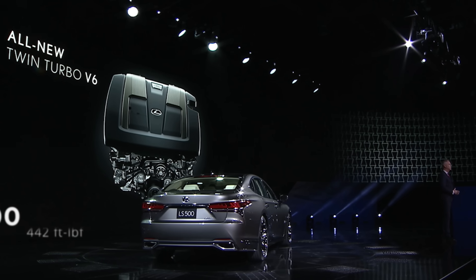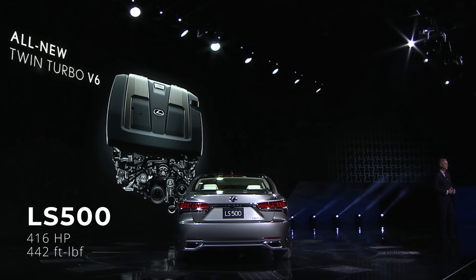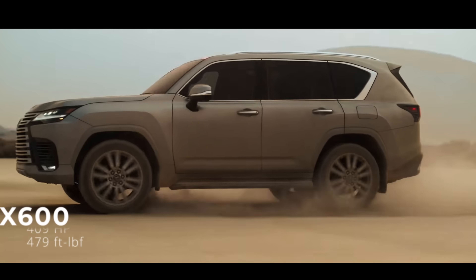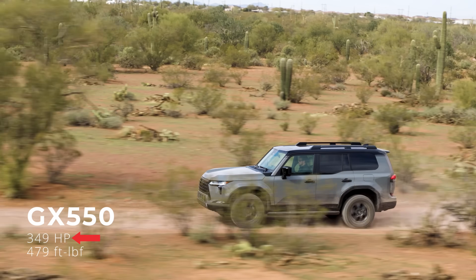The V35A-FTS was first introduced in the 2018 Lexus LS. It then made its way to the Land Cruiser 300 series, Tundra, Sequoia, and the LX600. The GX550 has the lowest peak power of this group.